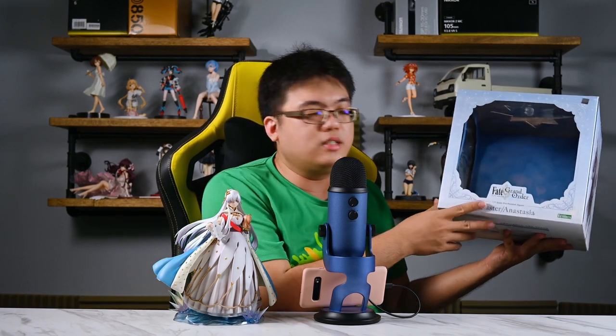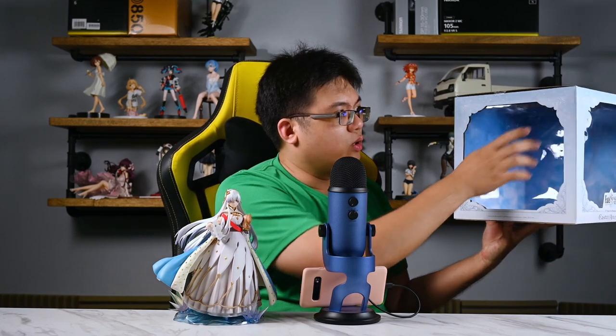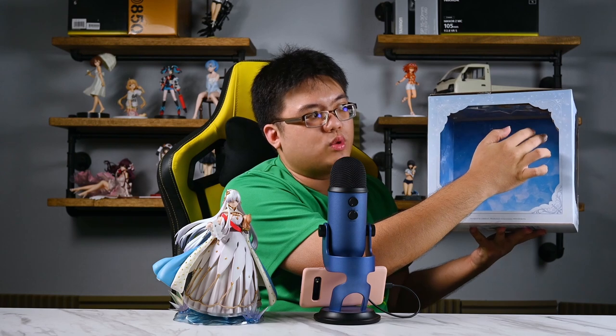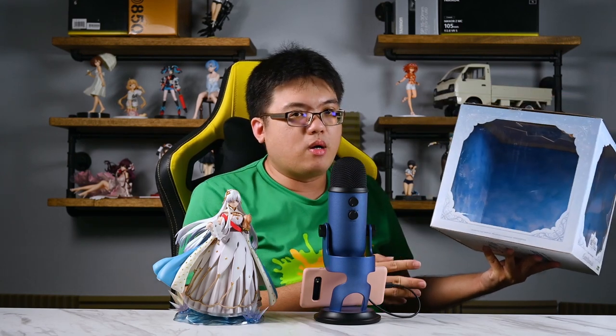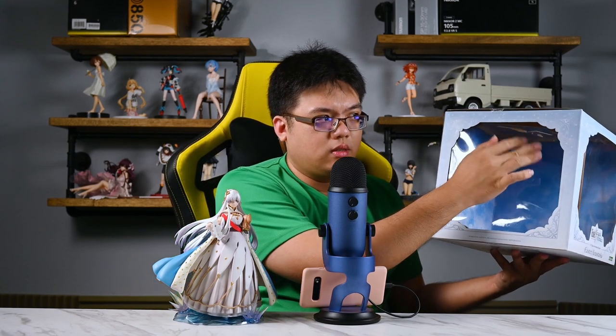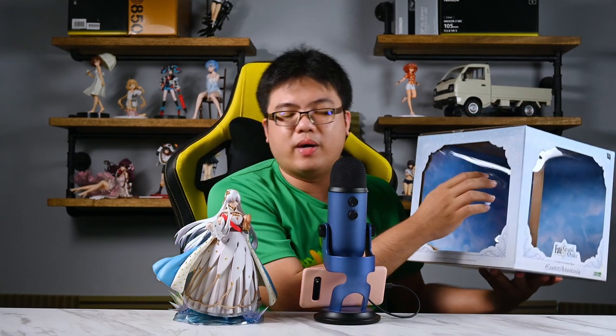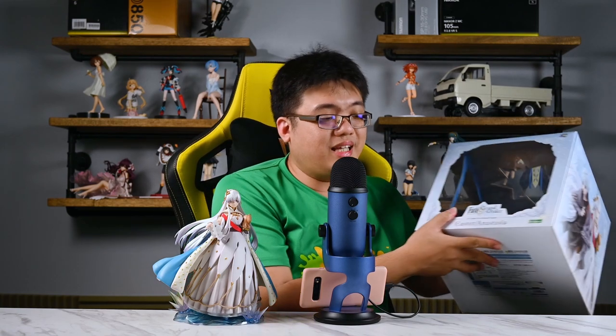The box doesn't actually provide much protection to the figure despite how hard the materials feel. One of the plastic windows is starting to come off — this isn't the first time a Kotobukiya box arrived this way. My Kotobukiya Miyamoto Musashi also had windows coming off upon arrival. So overall, this is a very ordinary, very mid box — nothing great.